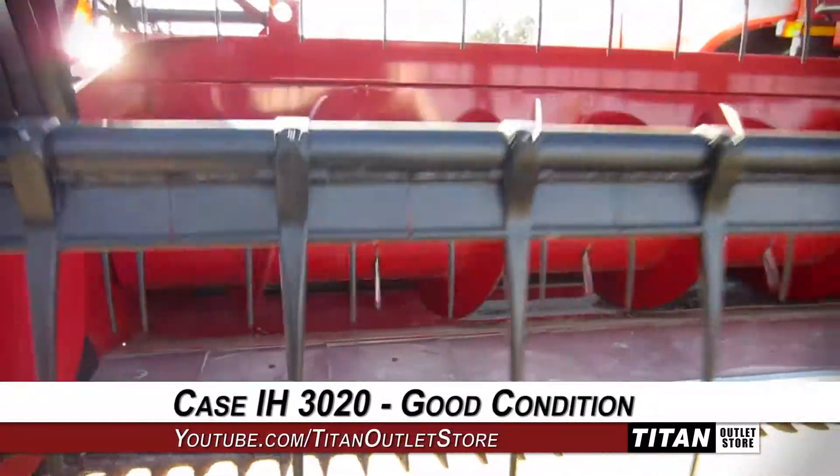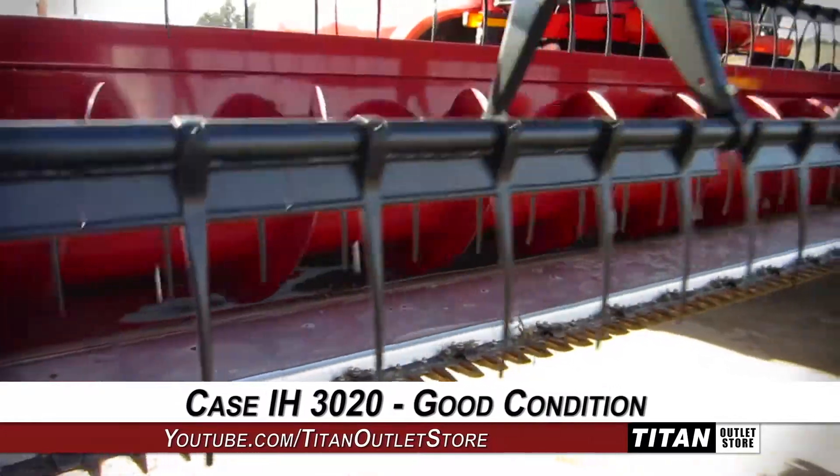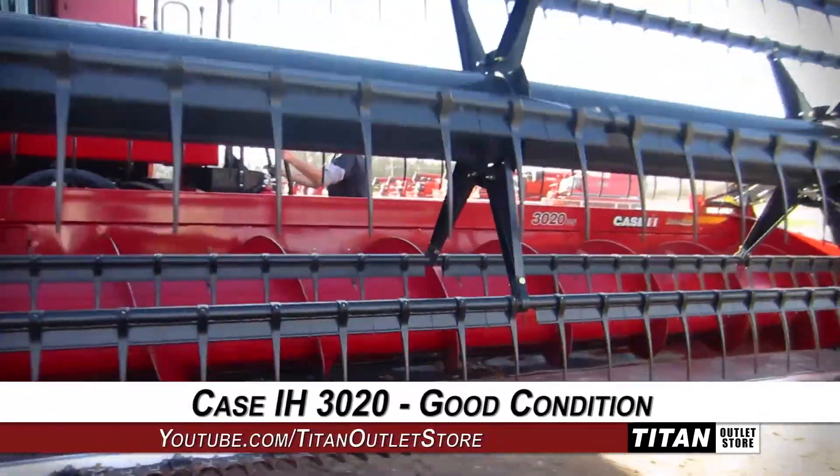Thank you for viewing this Case IH 3020. Interested in this flex header? Give our sales staff a call at 877-866-7010.